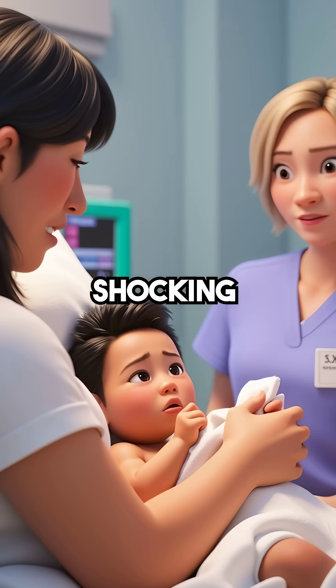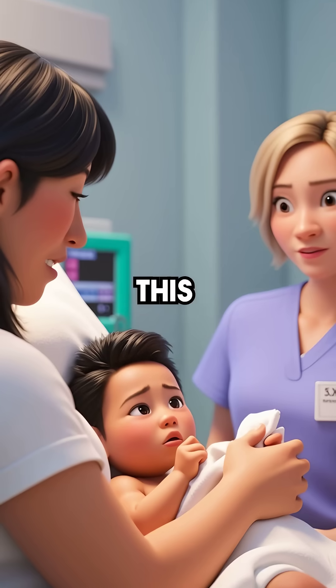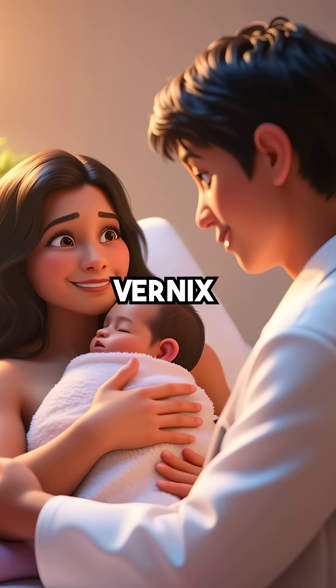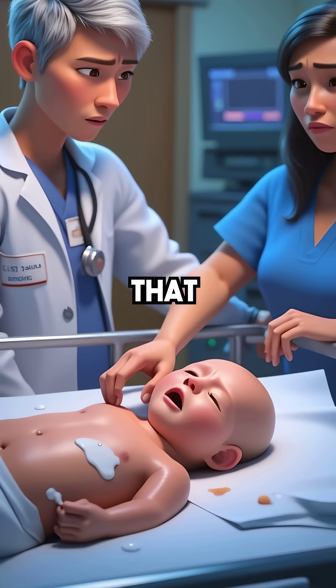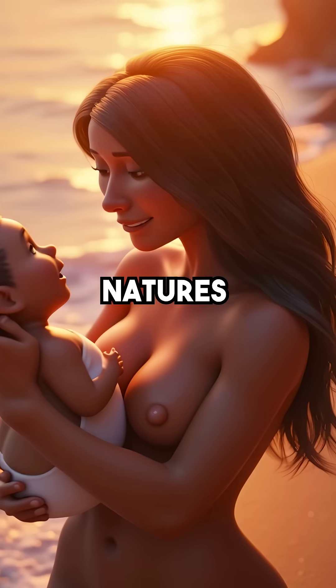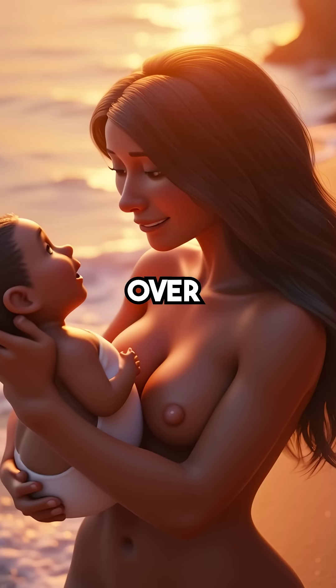But here's what's shocking — many hospitals immediately wash this life-saving layer away. Modern medicine now recommends leaving Vernix on as long as possible. That messy coating could literally be the difference between life and death. Nature's waterproofing, perfected over millions of years.